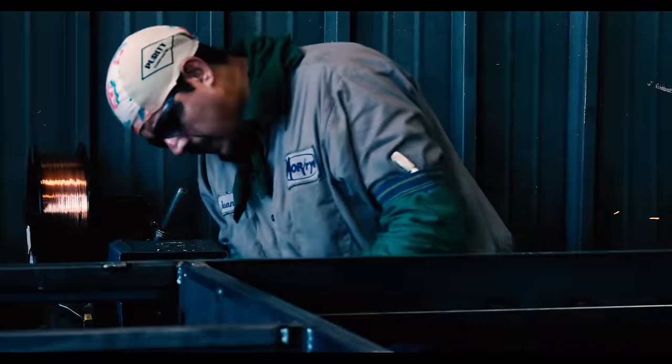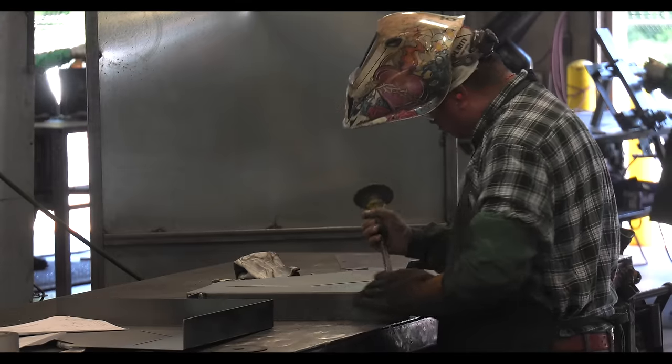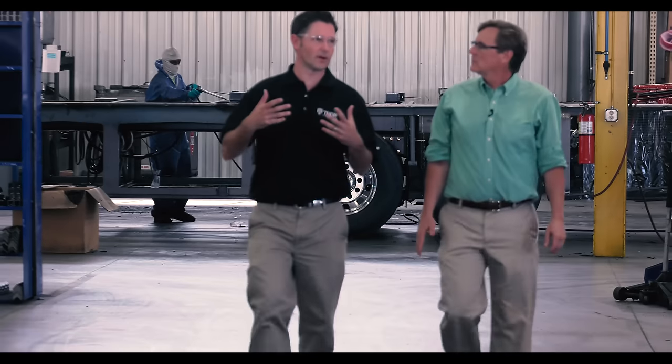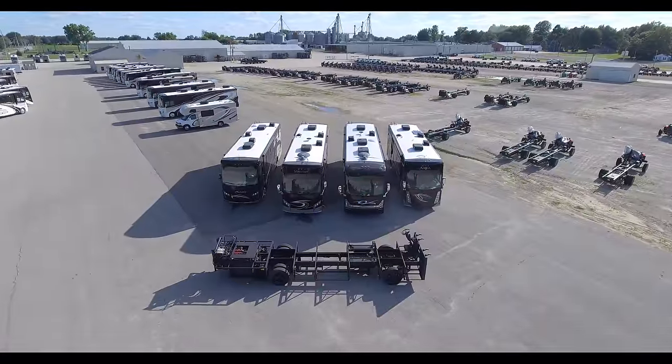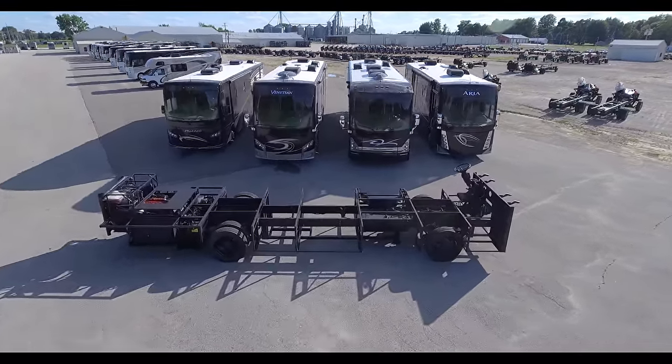Moride, an industry leader in engineering, design, and fabrication, puts 40 hours of craftsmanship into each Atlas Foundation it builds for Thor Motor Coach. Jack Enfield from Moride is taking us through the process, step by step, to show us how the Atlas Foundation is created and how it benefits your motorhome.